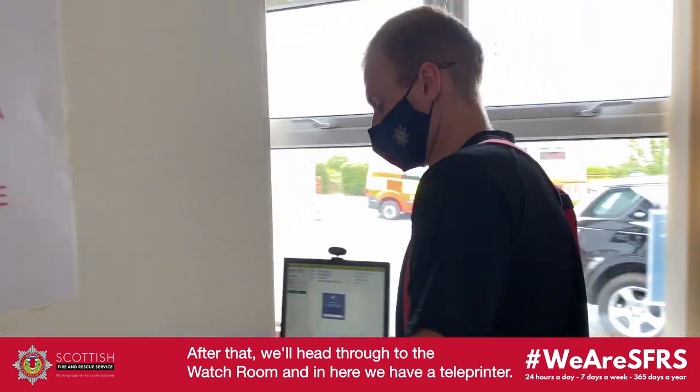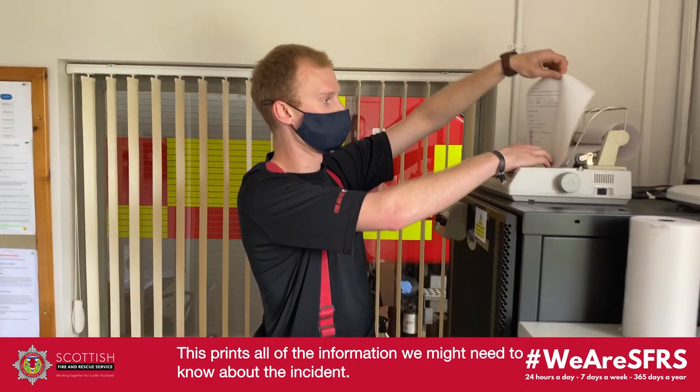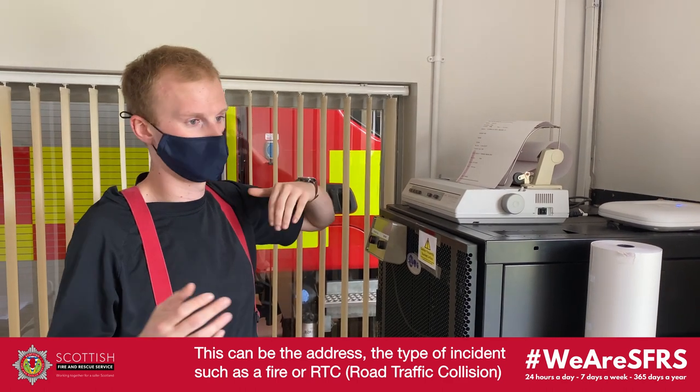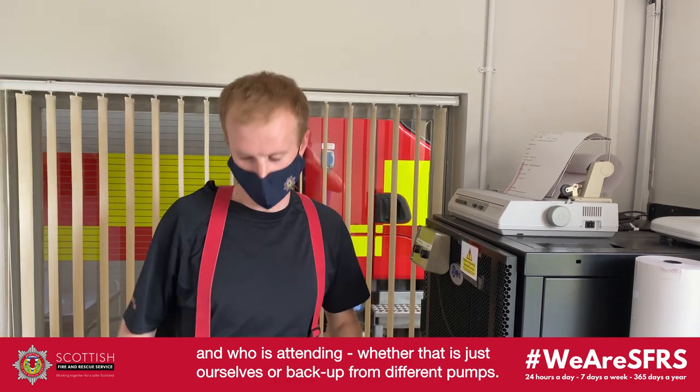In here we have a teleprinter. This brings all the information that we might need to know about a certain incident — so it could be the address, what kind of incident we've got, whether it be a fire or RTC, and who should be coming, whether it's just ourselves or we've got backup from different pumps.